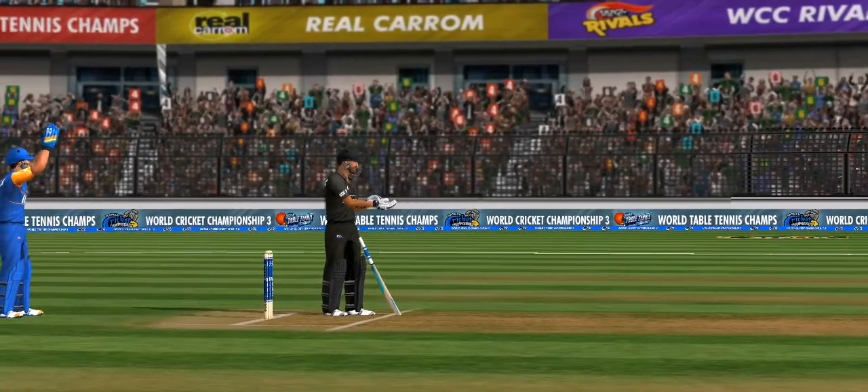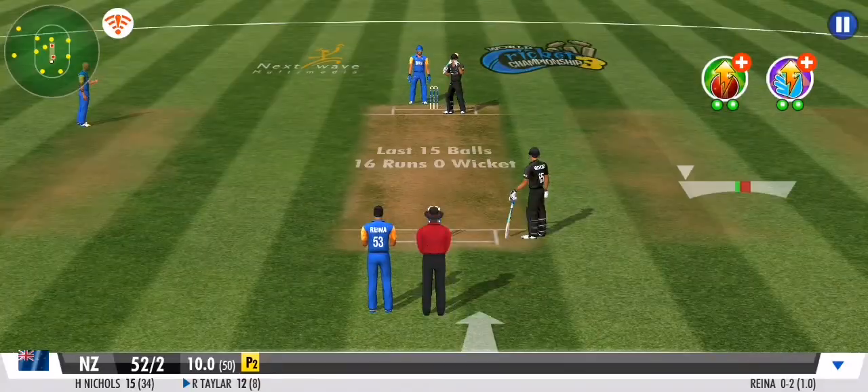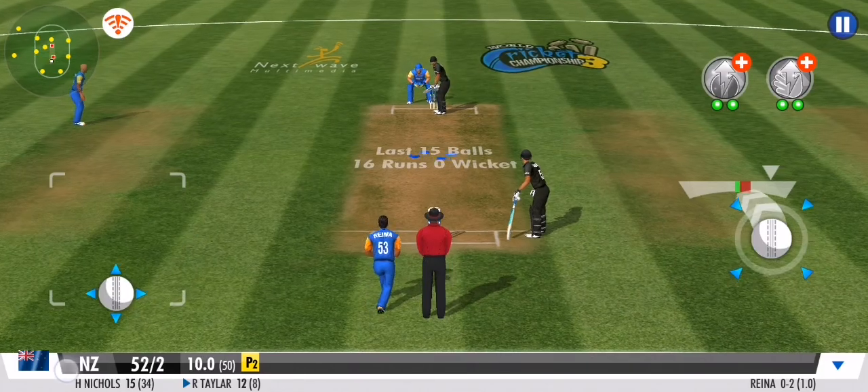As the spinner steps in, it's a non-stop offside assault. Going to be much harder to convert those boundaries with the outfield getting covered.